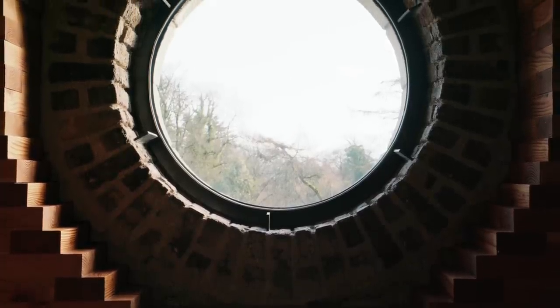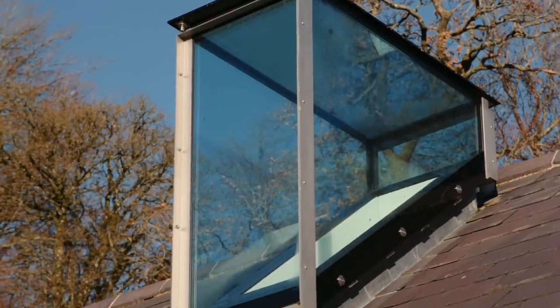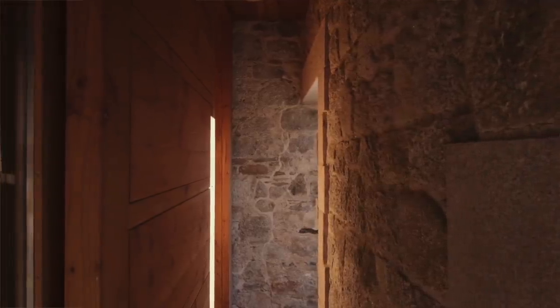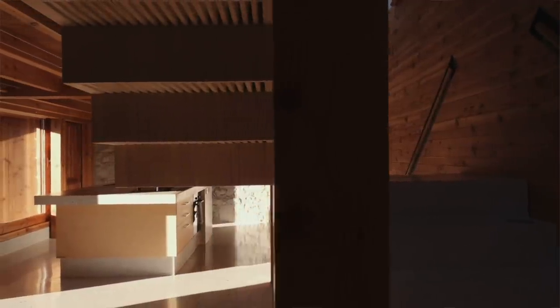We had two fantastic Polish builders, Radek and Maciu — nothing was ever a problem. They understood the drawings and understood what the architect wanted to do, and I was confident with them. The roof lights were specialised, all the timber, the joinery — every little piece of work they did, and they really enjoyed it. I really enjoyed the project. I don't think we had any rows, and I suppose the difference of working with an architect and builders who get each other makes all the difference.